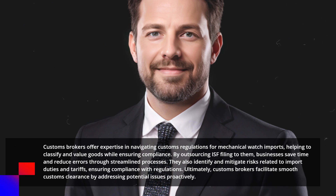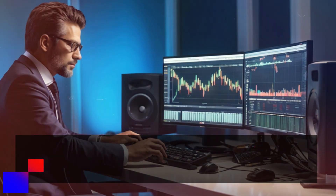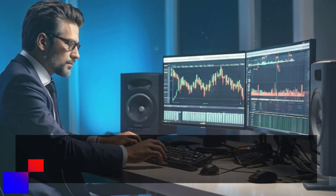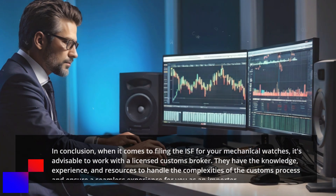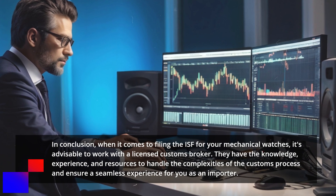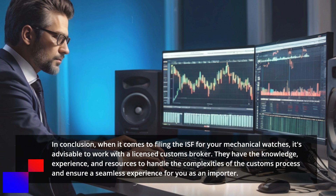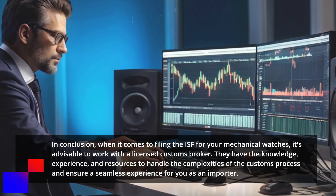Ultimately, customs brokers facilitate smooth customs clearance by addressing potential issues proactively. In conclusion, when it comes to filing the ISF for your mechanical watches, it's advisable to work with a licensed customs broker. They have the knowledge, experience, and resources to handle the complexities of the customs process and ensure a seamless experience for you as an importer.